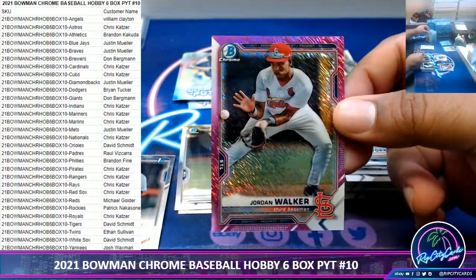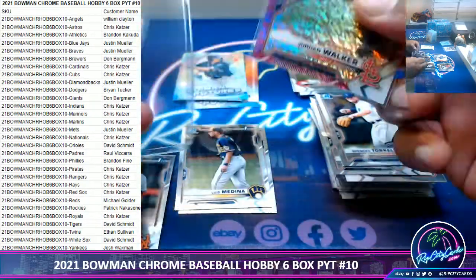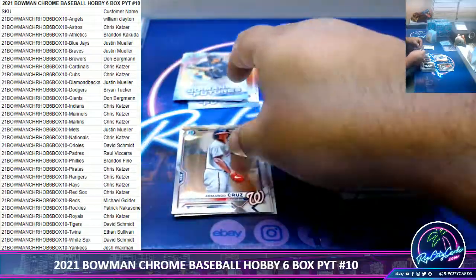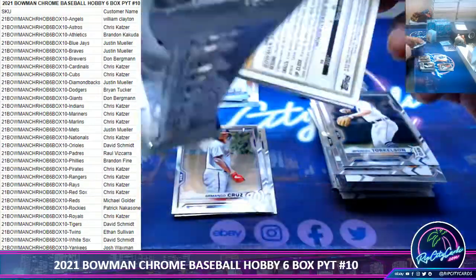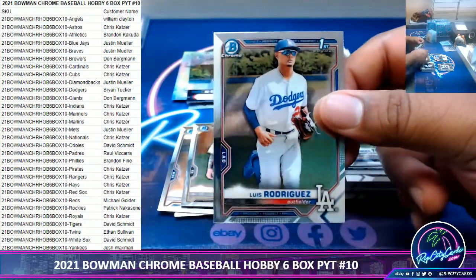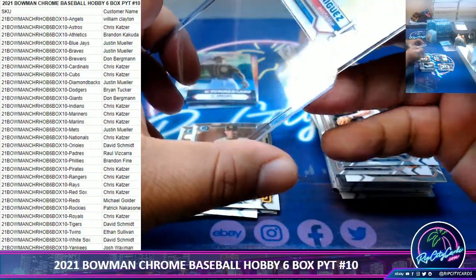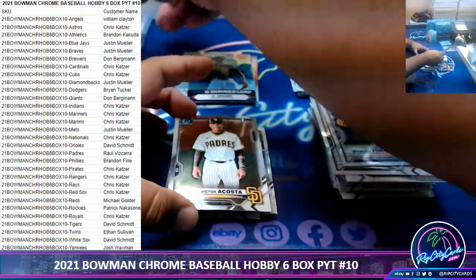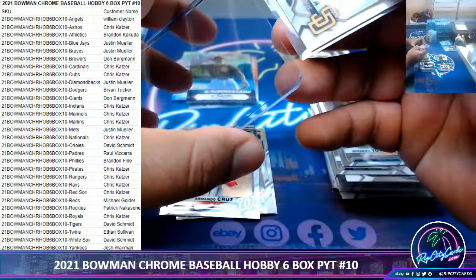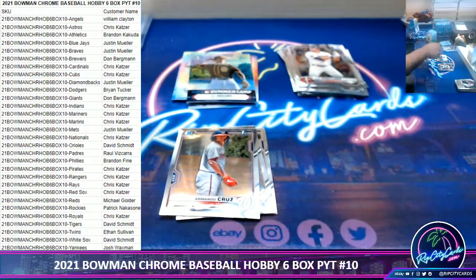Jordan Walker 189, Cardinals. Nice one here for Luis Rodriguez - Chrome, would have been nicer with some color or some ink. A couple dollars maybe, the cost is decent as well. All right, one box down.